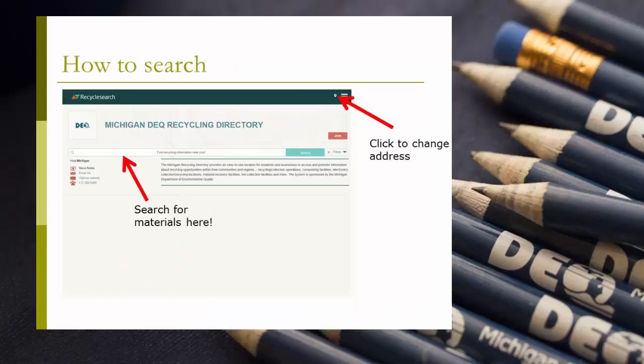Once information is in the system, residents and those looking to recycle can go to the website and type a type of material. RecycleSearch will populate a list of options of recycling locations near them that accept that type of material. RecycleSearch automatically uses the user's current location, but it can be changed to a different address by changing the zip code in the upper right hand corner of the screen.